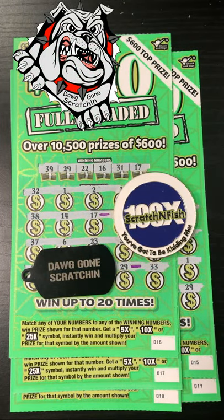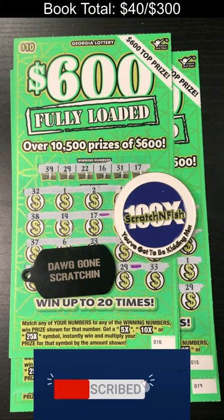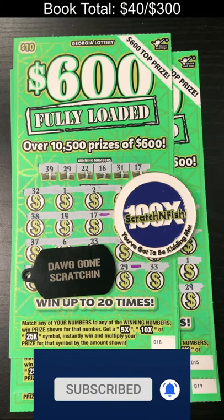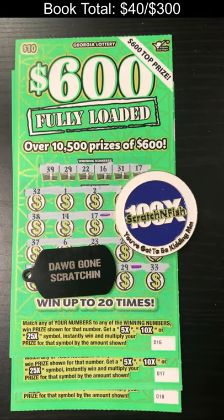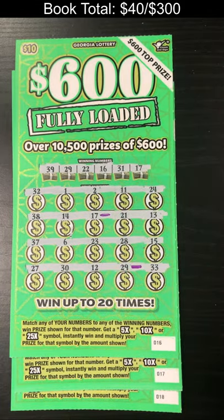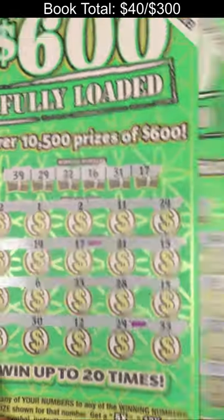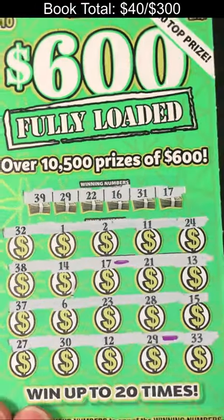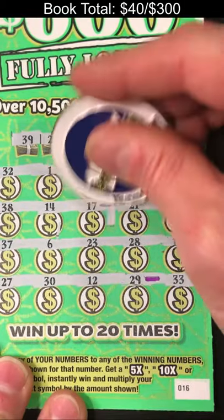Hello everyone, welcome back to Doggone Scratchin and my ongoing series of the $300 Book of Georgia Lottery $600 Fully Loaded. In this batch I've got tickets number 15 through 19, three of which had matches on it. If you're new to the channel, zoom your screen out to full screen and you'll see the running total for the book at the top of the page. On ticket number 16 we had two matches.